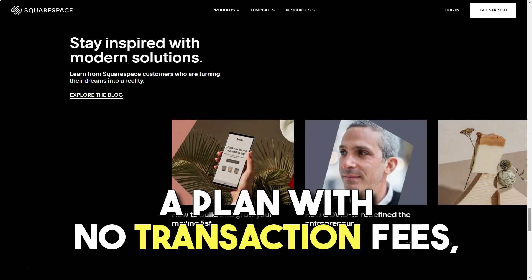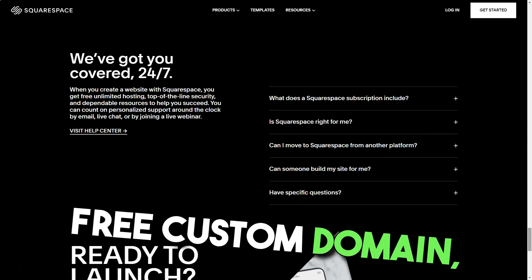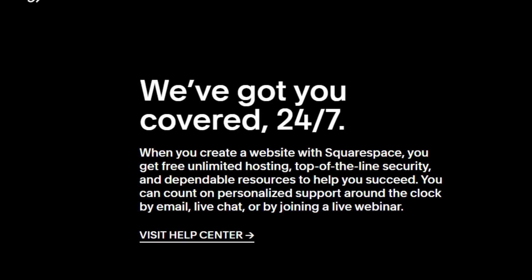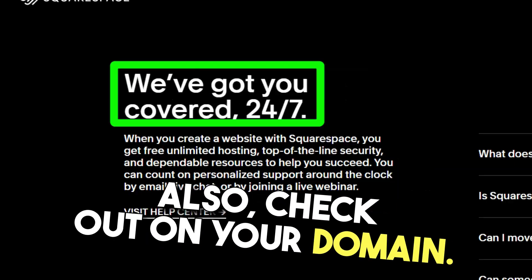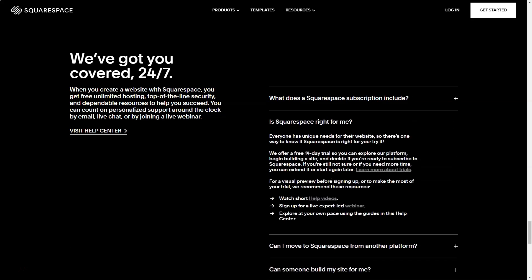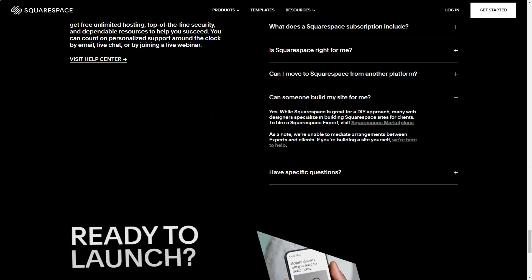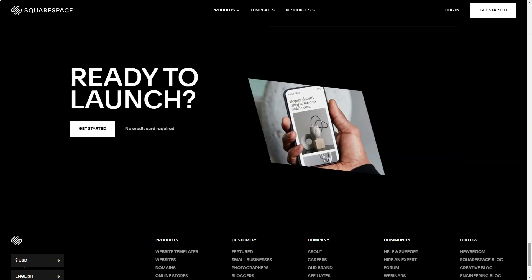Basic Commerce – $26 per month for a plan with no transaction fees, including credit card fees. This includes all business plan features, unlimited products, free custom domain, mobile optimization, SSL security, powerful commercial metrics, Squarespace domain validation module, integration with Xero, label printing, inventory, orders, taxes, customer invoices, and discounts. Also includes checkout on your domain.